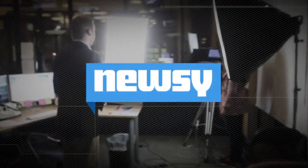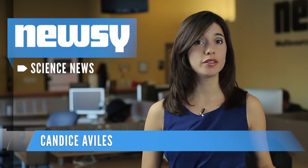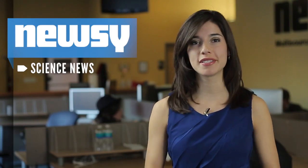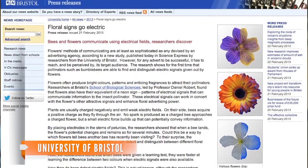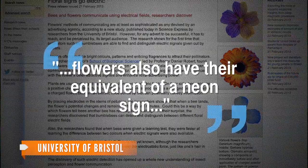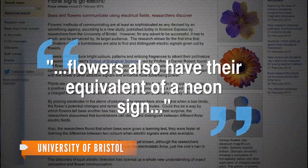Bees use a variety of methods for finding flowers, like color, shape, and fragrances. But scientists have discovered yet another tool — electricity. A group of researchers at Bristol's School of Biological Sciences have found that flowers also have their equivalent of a neon sign, and communicate with bees by taking advantage of electrical signals.